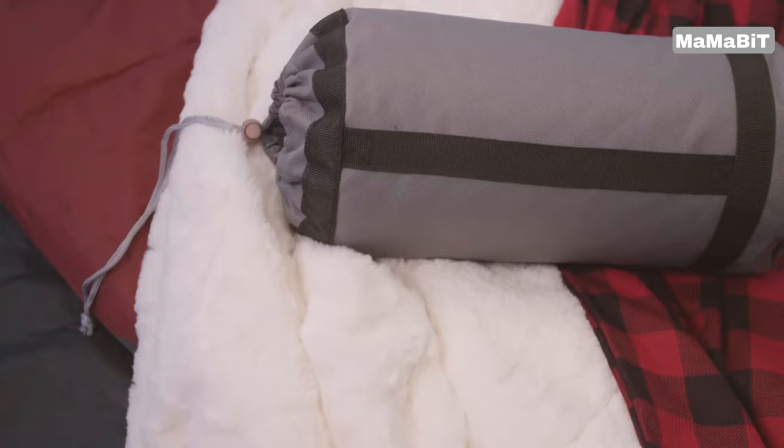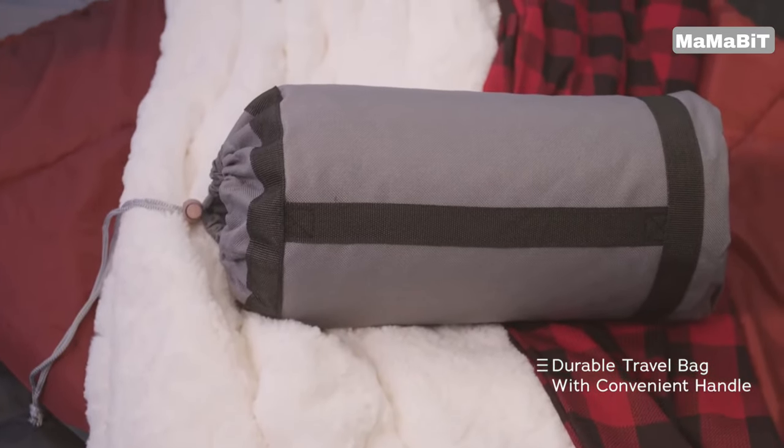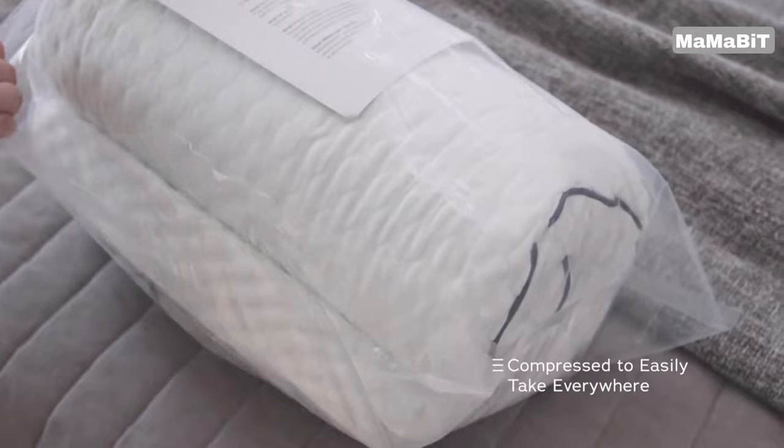For added convenience, the pillow comes with a removable, machine washable polyester cover. This makes it easy to keep your pillow clean and fresh.